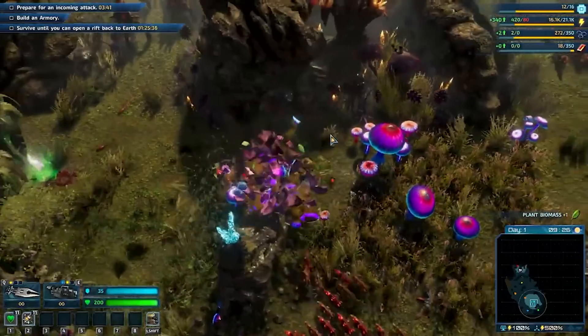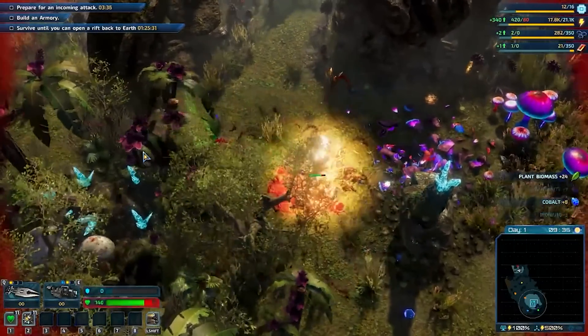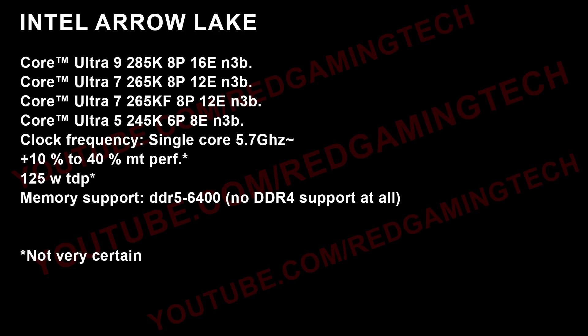What about the specifications and performance of Arrow Lake? I've had a single source tell me the following specs — you can see them on screen, I would encourage you guys to pause. Basically, the highest-end variant is known as the Ultra 9 285K, which has eight performance cores and 16 E cores, produced on the N3B process. Then going down the stack, there's the 245K with six performance cores and eight E cores.